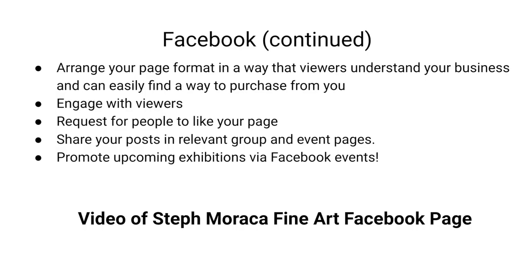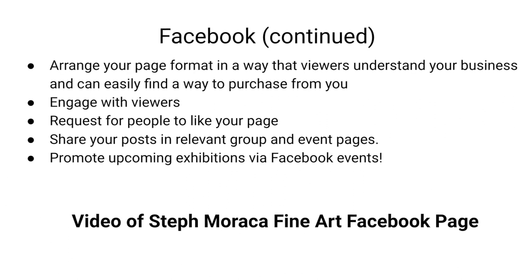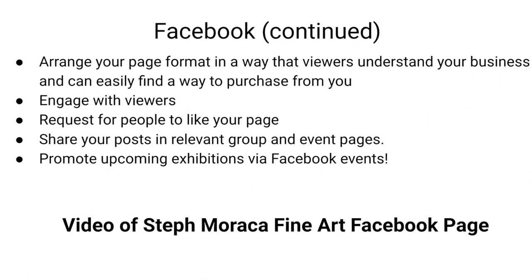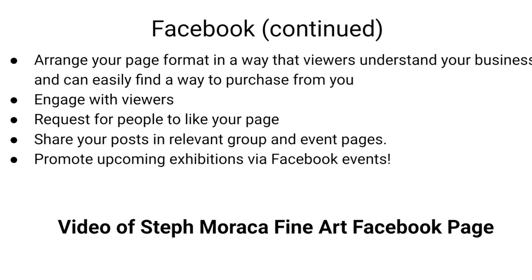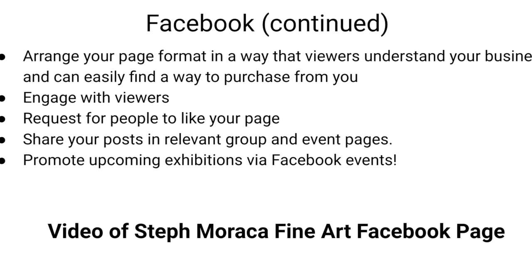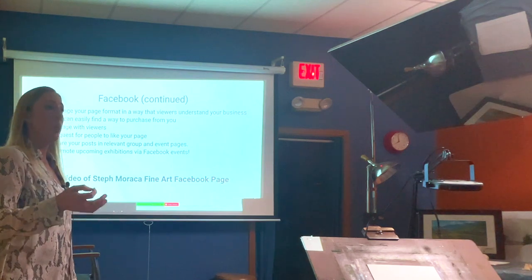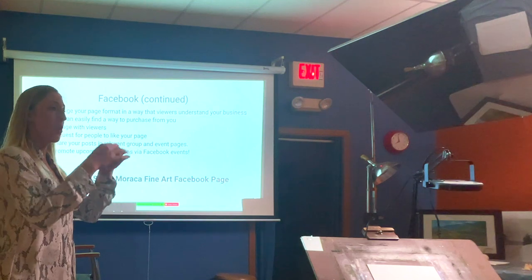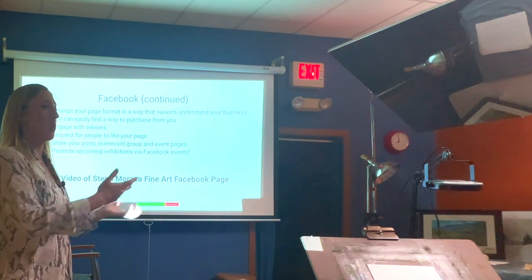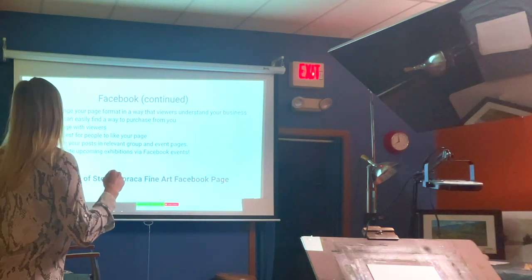Keep your Facebook page all about your business — don't put personal stuff on it. Make it easy for people to purchase by setting up the Facebook shop or telling them to send a direct message. Engage with viewers by responding to comments and questions. You can request that people who liked a shared post also like your page to build your following. Share posts in relevant group and event pages, and promote any upcoming exhibitions using Facebook Events.